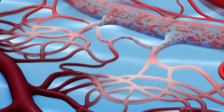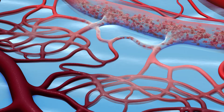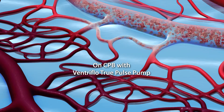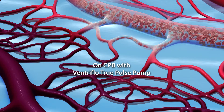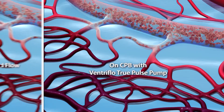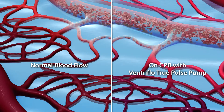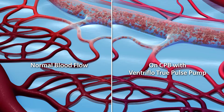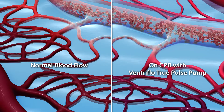The VentureFlow True Pulse Pump mimics the blood flow of the perfect blood pump — the human heart. Like the human heart, the VentureFlow True Pulse Pump provides physiologic blood flow, delivering a complete stroke volume at a natural cadence with a natural period of rest between each pulse.